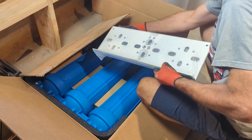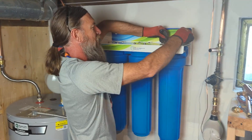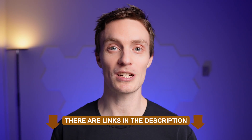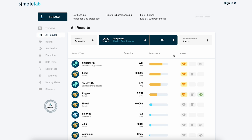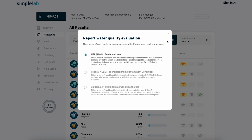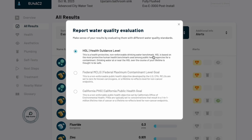We installed the KindWater E3000, a three-stage point of entry filter and conditioner system, back in July of 2023. There's a link to it in the description as well. We then waited until mid-October to conduct our first post-installation test. When we got the results, we used the lab's health guideline level benchmark to analyze the data, which prioritizes human health and is much more strict than the federal MCL standard.